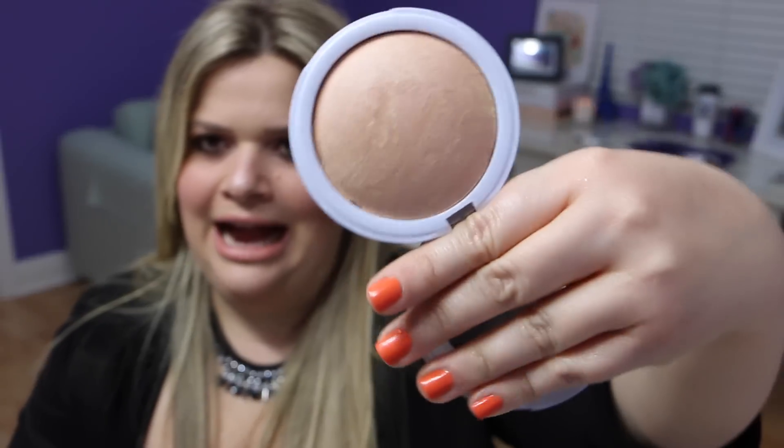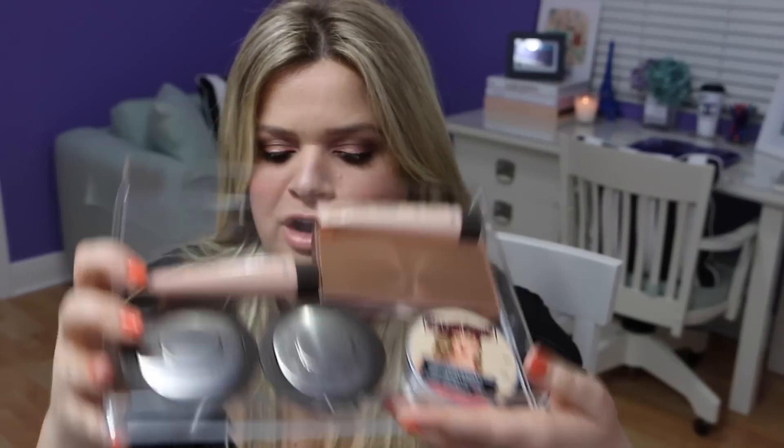From Hard Candy I have the so baked bronzer in tiki. Even though it's called a bronzer, I use it exclusively as a highlighter. It's a very beautiful, affordable highlight that you can find at Walmart, where all the Hard Candy products are sold.